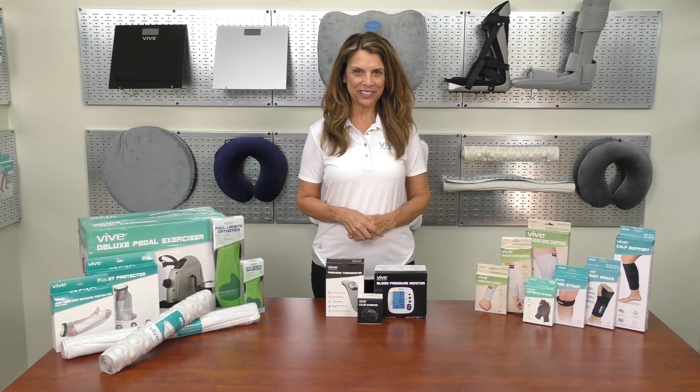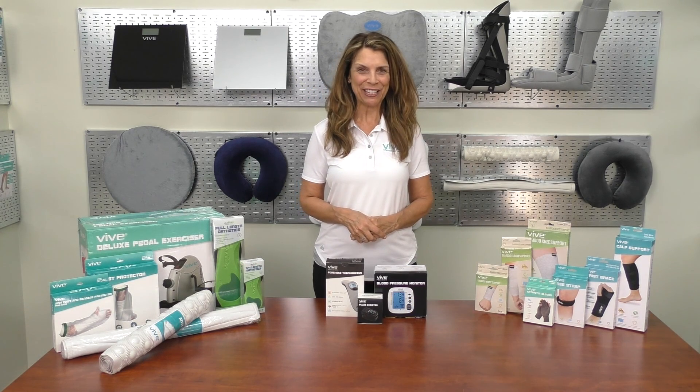We hope you found this video helpful and would like to thank you for watching. If you need more information on this product or would like to purchase it, click the link below. We offer a full line of premium home health products to improve your life.